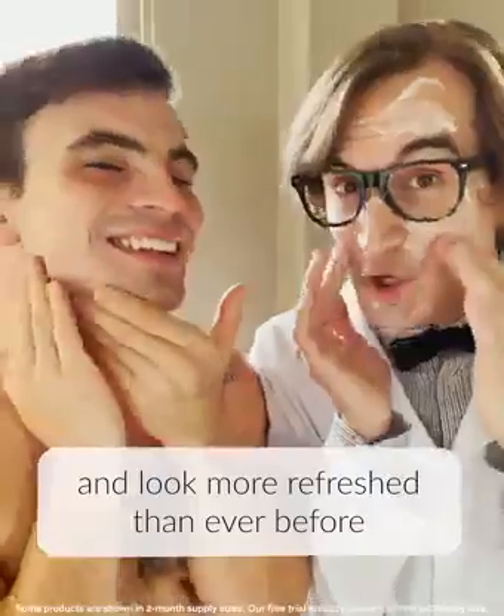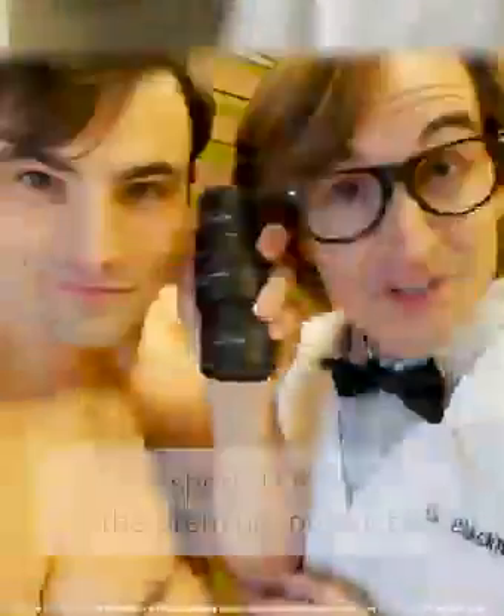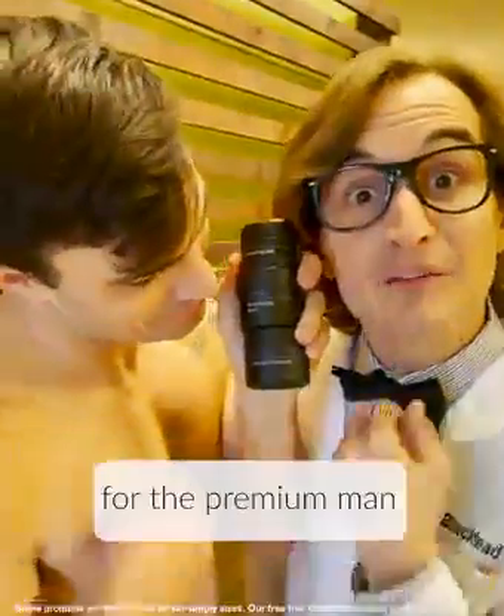Step three: the moisturizing balm. Your skin will feel more hydrated and look more refreshed than ever before. In short, Loom — the premium product for the premium man.